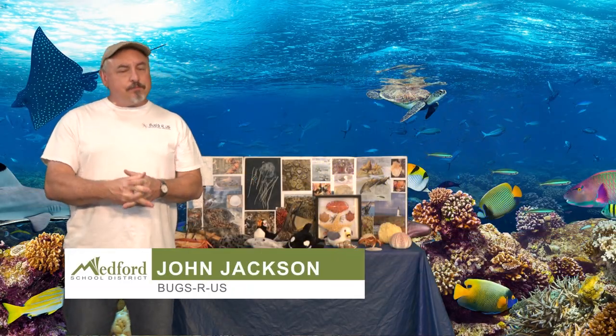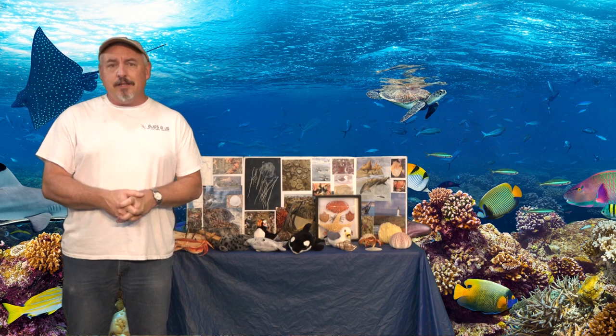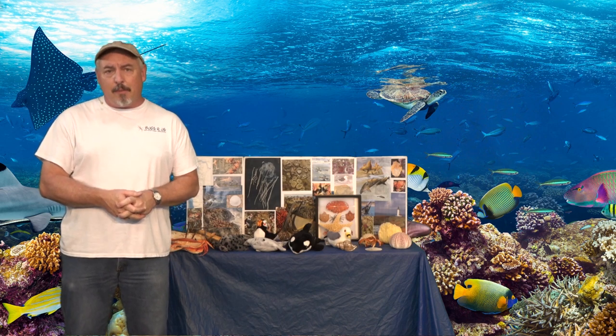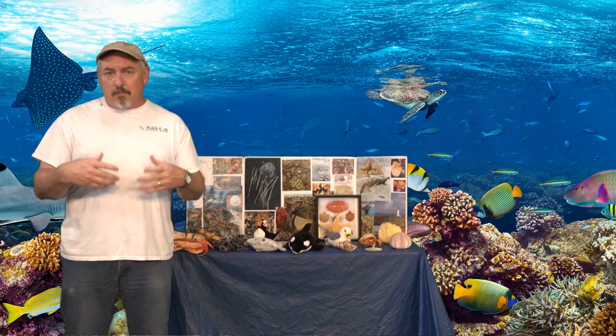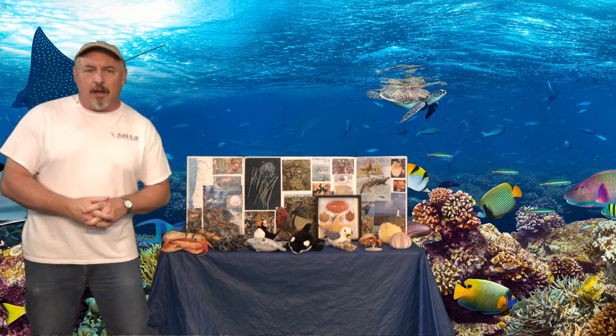For those of you that don't know me, I am the bug guy. I am John Jackson, Bugs R Us Educational Services. Besides bugs, I actually teach 22 different topics, and a lot of you know me from different programs at different Medford schools. But today we're going to talk about the Oregon coast sea life in particular — we're going to learn about all the different types of life that live along the Oregon coast.